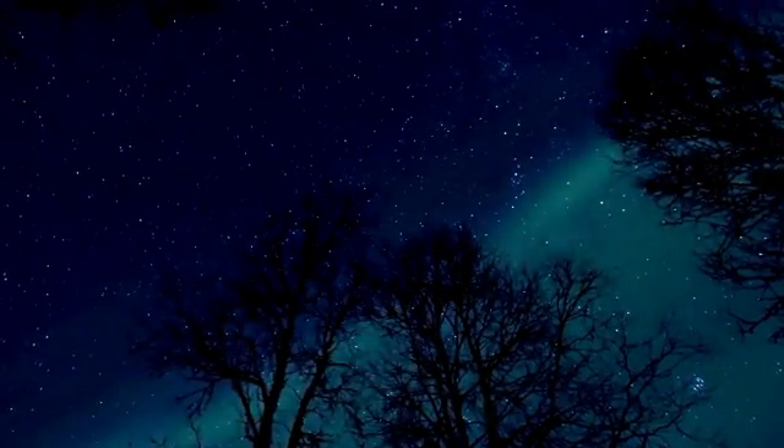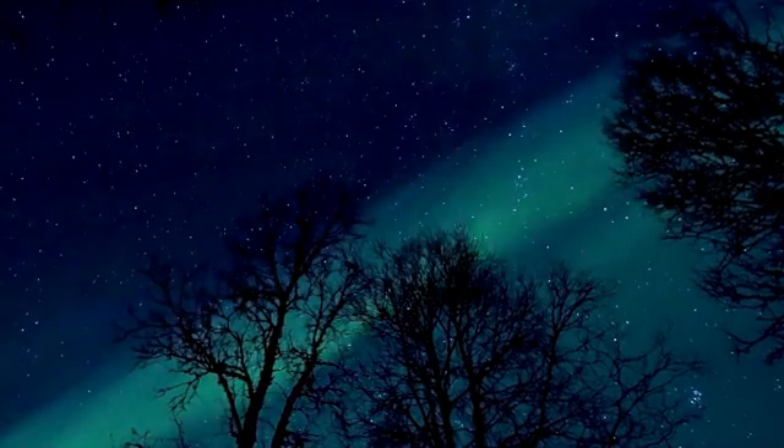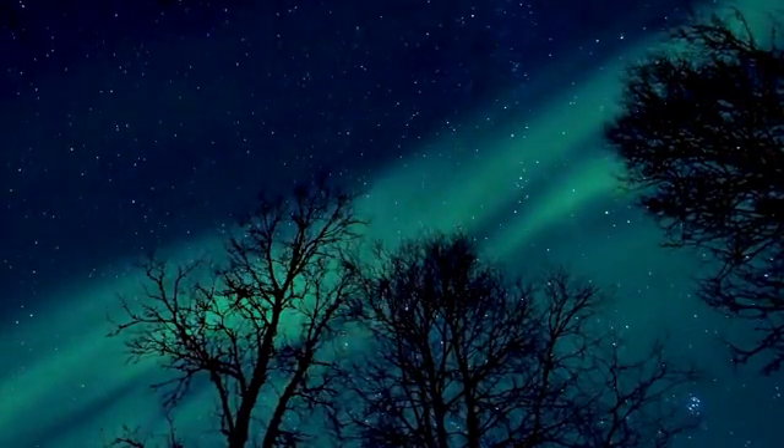On Arctic nights, the aurora often flames across the winter sky. What is it, and where does it come from?